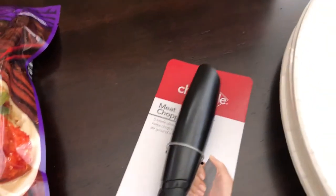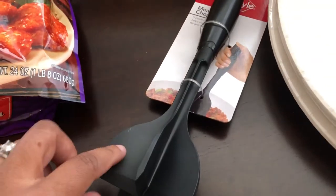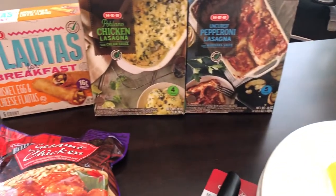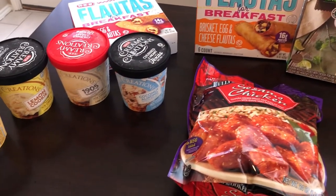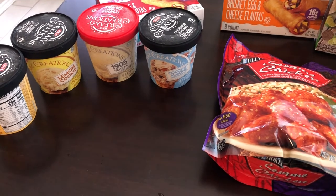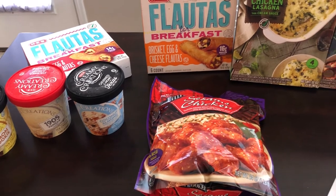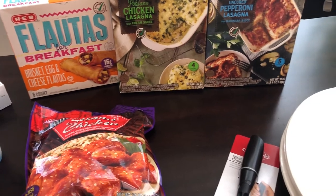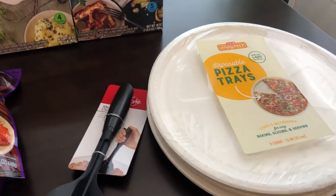I've been wanting a meat chopper for a while and they had them there — pretty inexpensive, like three dollars and some change. That is my entire haul from HEB! Like I said, it's not a traditional haul at all. I hope you guys enjoyed this video — please give us a thumbs up and subscribe to our channel if you haven't already. We do grocery hauls, what's for dinner videos on Tuesdays, taste tests, and all sorts of fun stuff. Thanks so much for watching and we will see you guys next time!